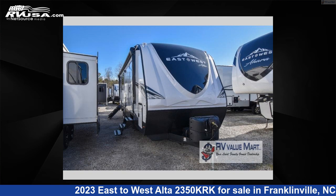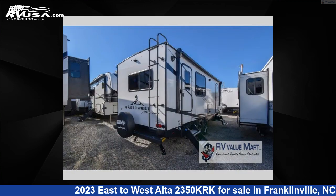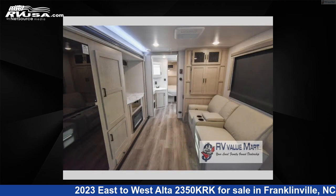This 2023 East to West Alta 2350 KRK is a travel trailer RV. It is located in Franklinville, North Carolina, 27248, and is offered for sale by RV Value Mart Ashboro. Click the link in the video description to visit RVUSA.com and see more photos as well as the current price.